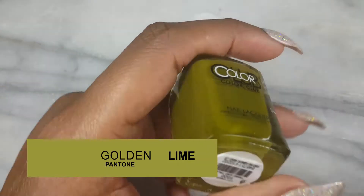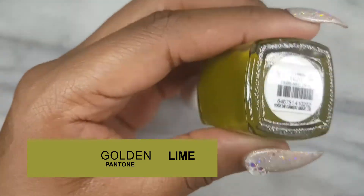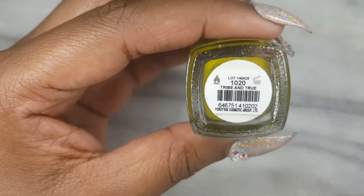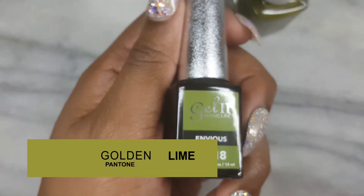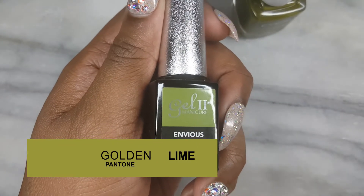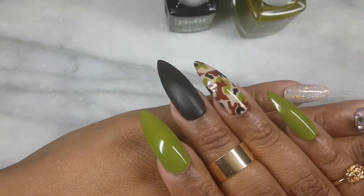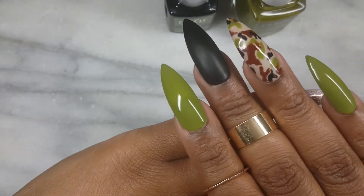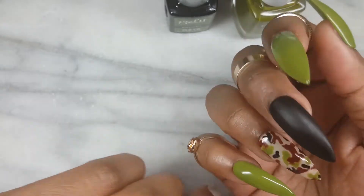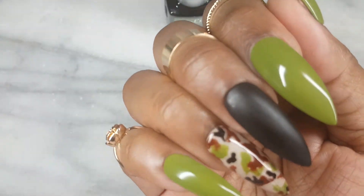Let's move on to the third color, golden lime. The polish I have is Color Club Tribe and Truth number 1020. A gel color option is Gel 2 Envious. The trend I chose is Camo. The great thing about this trend is that it does not need to be in the traditional colors, nude and green. I have seen this print in pink, blue, and orange. The different color of Camo looks really nice with a matte top coat.